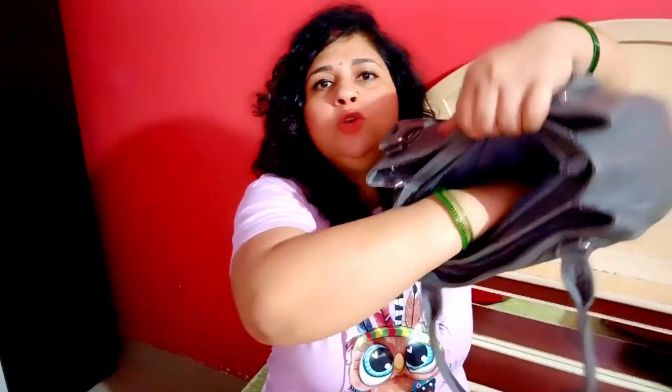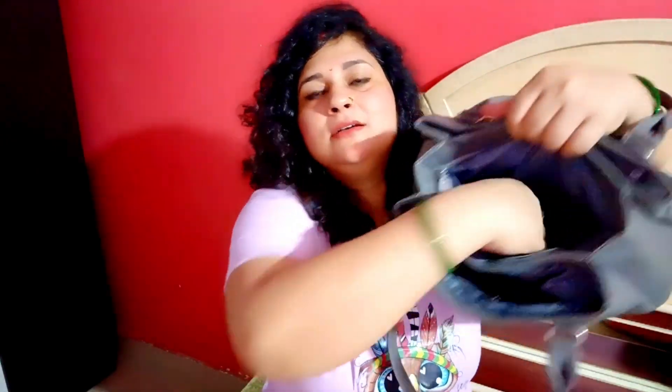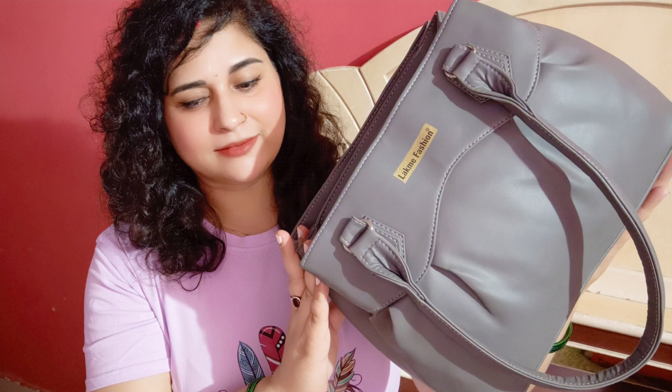This bag has three huge compartments. The middle compartment is very large — you can see the depth clearly. The fabric quality is very nice and sturdy, and there is a lot of inner space. You can now imagine the depth of the compartments. Inside one of the compartments there is also a zippered pocket. The third compartment is equally large, giving ample space to carry all your things.